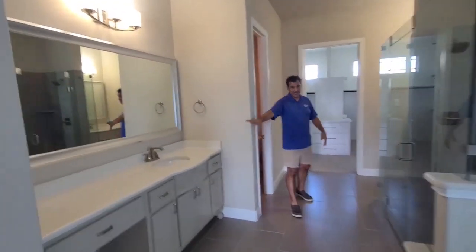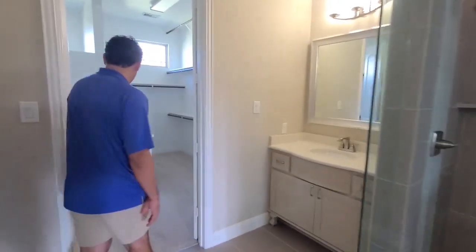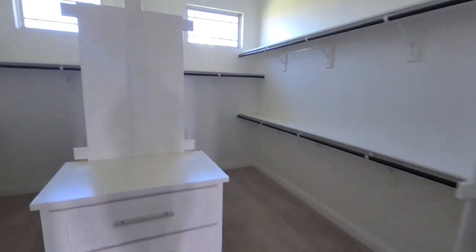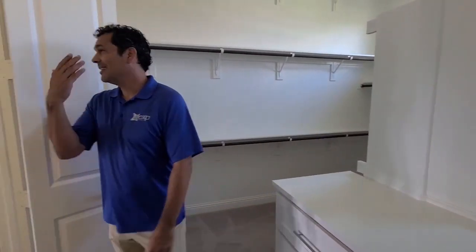Hers, which is nice and big. His, which is very small. We know how this works. You've got a great big walk-in closet.